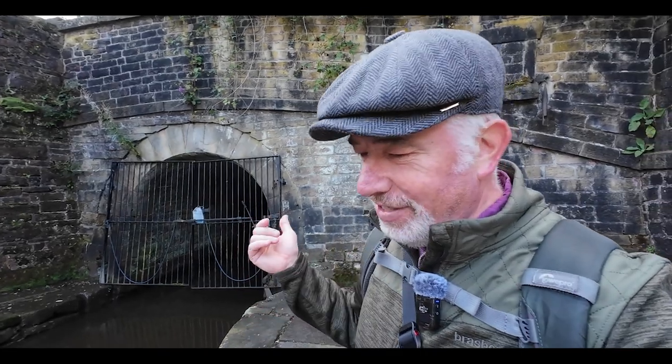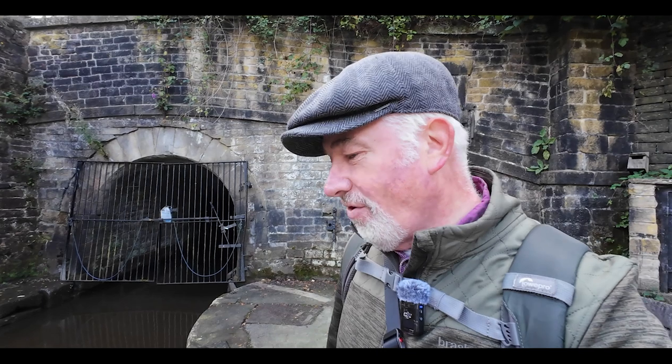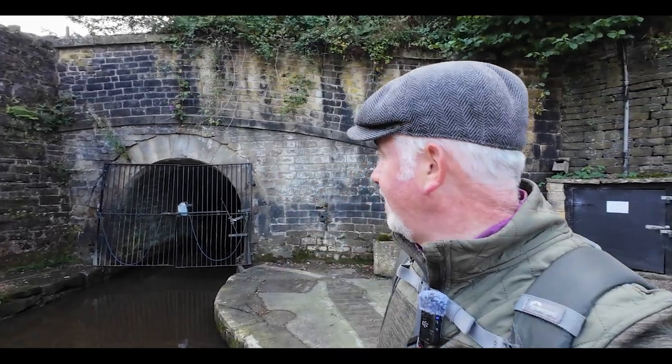So here at the entrance to Standedge Tunnel is where our journey ends, in Marsden — from the hustle and bustle of Aspley Marina at Lock No. 1 this morning to the quiet power of Standedge Tunnel. I hope you've enjoyed this vlog — a nice little walk along the canal. If you have enjoyed it, give me a like and consider subscribing. I upload vlogs about once a month, so I don't know where I'll be next time, but I want you with me. Until the next one — bye!